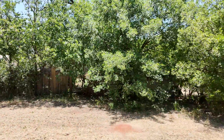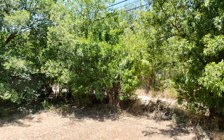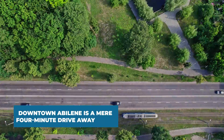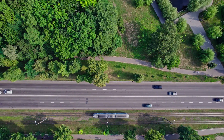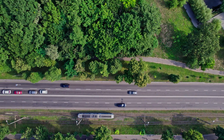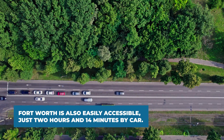Convenience is key with this property, located just one minute from Treadway Boulevard, ensuring effortless commuting and access to essential services. Downtown Abilene is a mere four-minute drive away, offering proximity to city amenities, shopping districts, and vibrant nightlife. Fort Worth is also easily accessible, just two hours and 14 minutes by car.